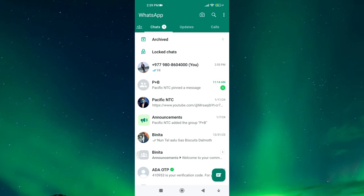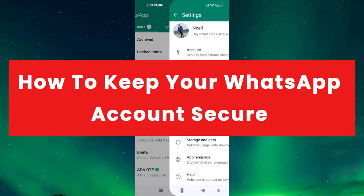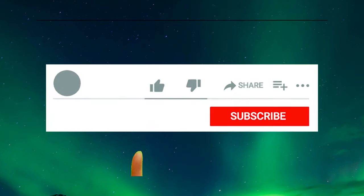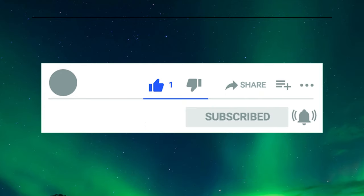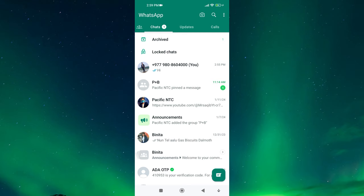Hey everyone. In this short video tutorial, I will show you how to keep your WhatsApp account secure. We all use WhatsApp to stay connected with our friends, family, and colleagues, but it's crucial to take measures to protect our personal information. Keeping your WhatsApp account secure is crucial in today's digital world, so in this video I will show you some tips to secure your WhatsApp account.